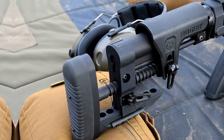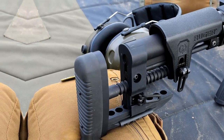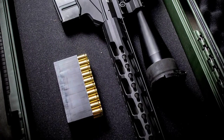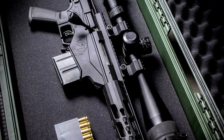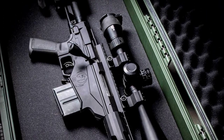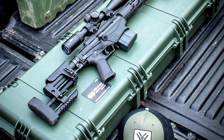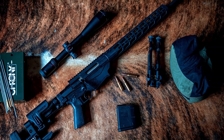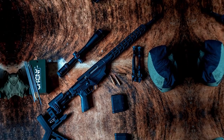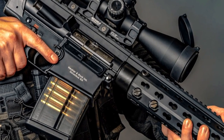It is complemented by a user-adjustable trigger, allowing shooters to fine-tune their pull weight to their preference. The MLOK handguard provides versatility for accessory attachment, while the bolt action design ensures reliable and consistent cycling of rounds, making it a favorite among marksmen and competitive shooters seeking pinpoint accuracy at extended distances. Whether for competitive shooting or long-range precision work, the Ruger Precision 6.5 Creedmoor is a top choice for those seeking exceptional performance and accuracy in a bolt-action rifle.